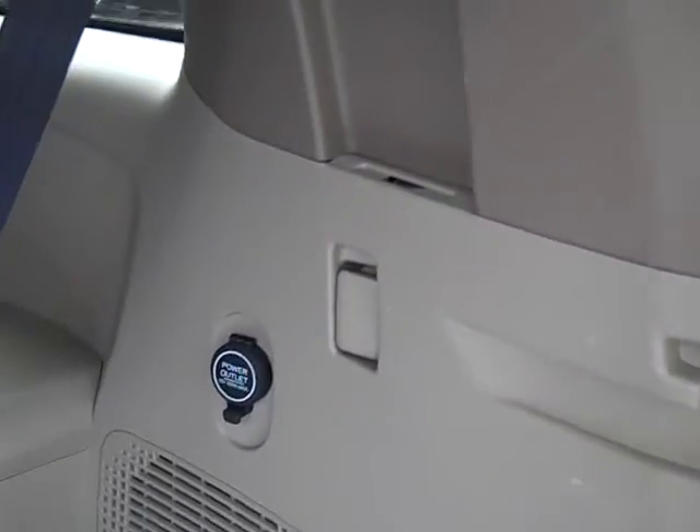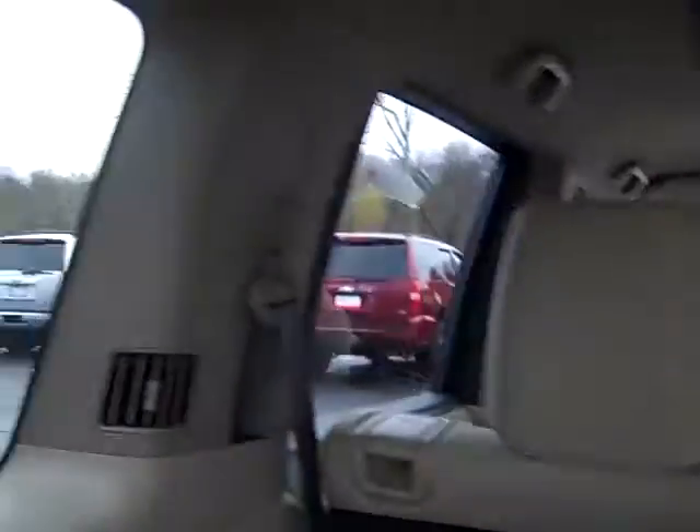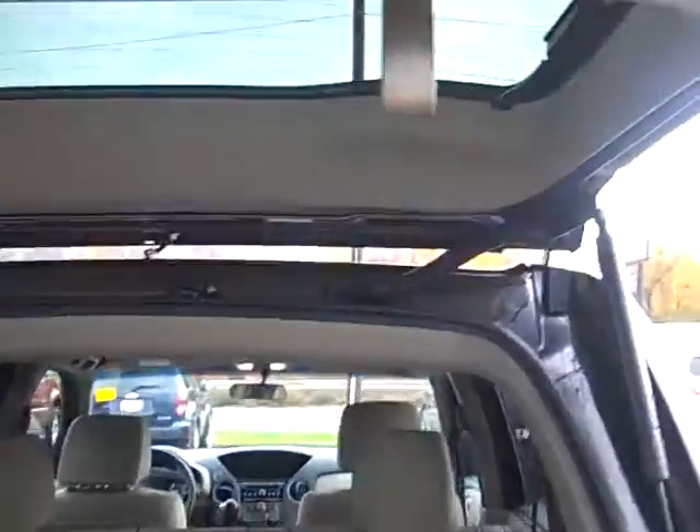You have an auxiliary outlet in the back as well, and rear air-conditioning vents. Just a nice, nice setup — real easy to get down.